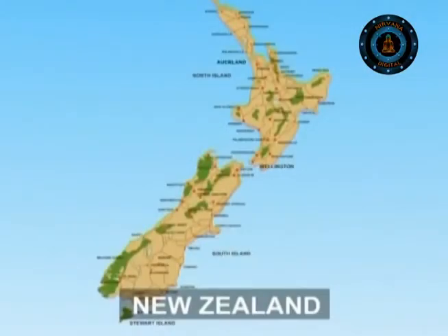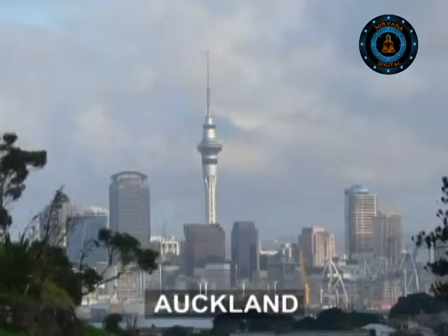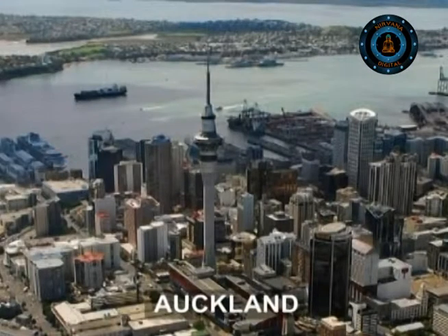Coming towards the industries, Auckland is the chief port and industrial centre and one of the largest cities of New Zealand.